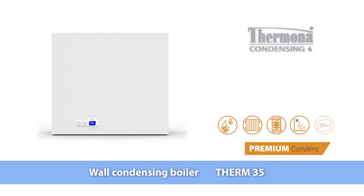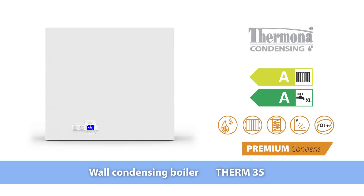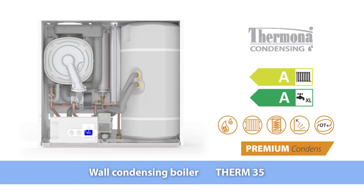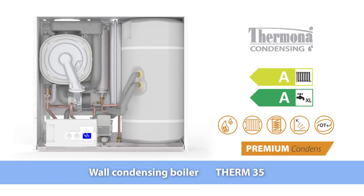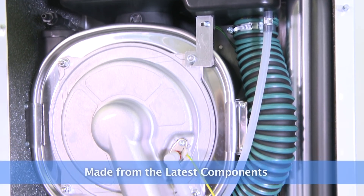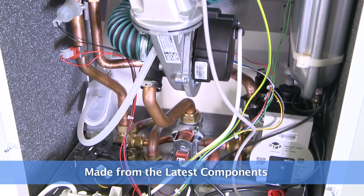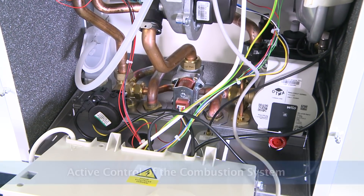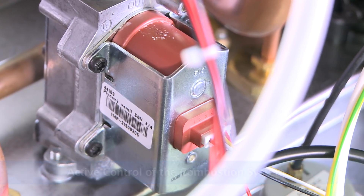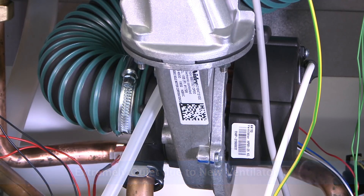The gas condensing boilers of the Premium Condensed series are designed to heat both tap water and the heating system. This Premium series offers state-of-the-art technology from the latest concepts in the field. The boiler is produced from the latest components, allowing the combustion system to be controlled actively, thus maximizing the efficiency of the operation. The Premium Condensed series operates extremely quietly, due to its new multi-phase ventilator.